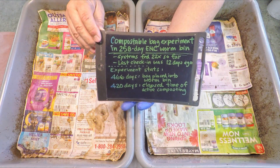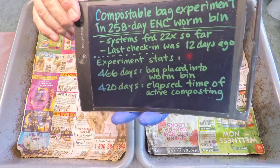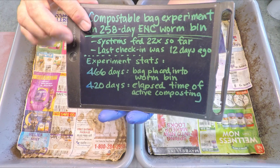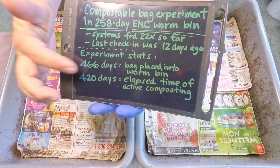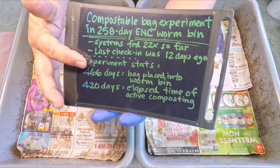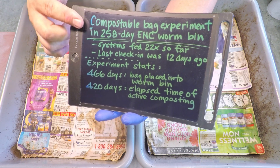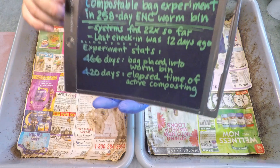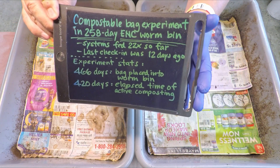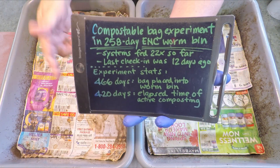As you can see, my little information board is jam-packed with interesting bits about these systems. The one thing that might really stand out is the age of these systems, which is now 258 days — relative to the time frame of the compostable bag experiment it's far less. This test predates these two systems being put in service; the bag came with the worms from the old home these worms used to occupy before they were launched into these bins.